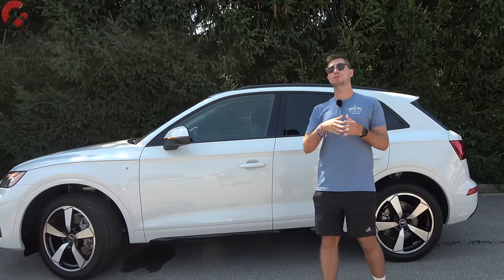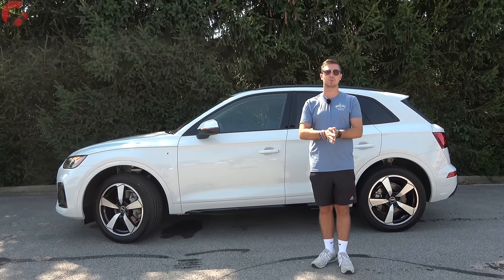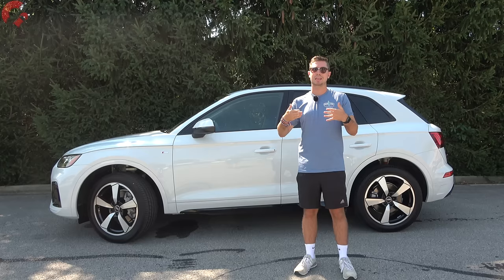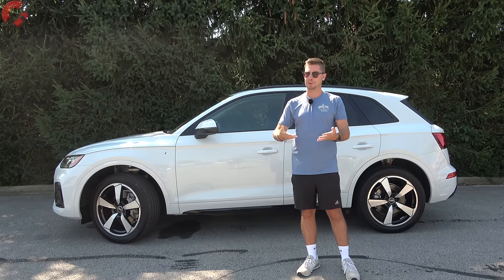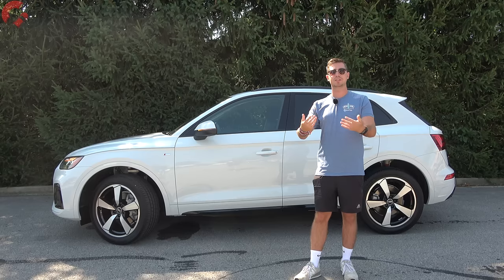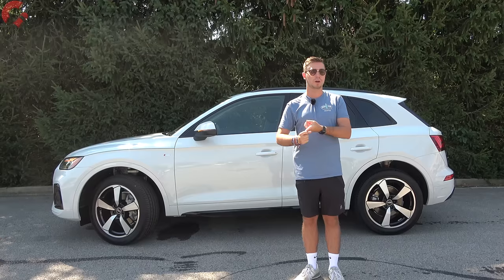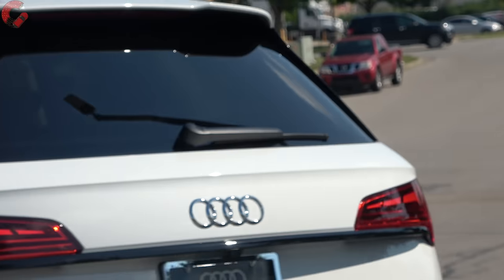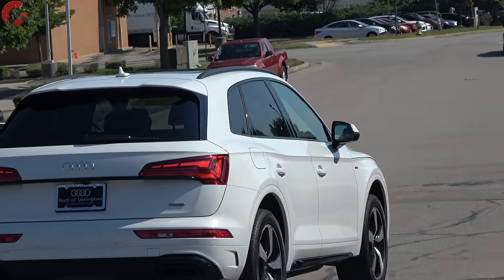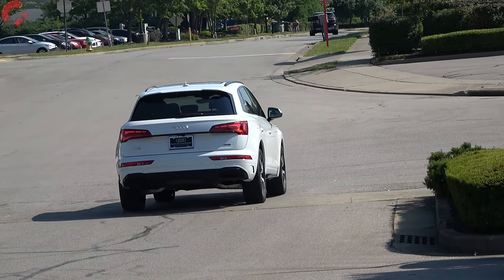There have been some updates for 2023 in the safety and warranty department as well. The big change is that you're going to have standard adaptive cruise control on every single Q5 — a very nice feature to have even on the base model. That's in addition to your other safety systems on all trim levels, including forward emergency braking and pedestrian detection, lane keeping assist, and auto high beam headlamps. As far as warranty, you're looking at a 4-year, 50,000-mile basic and powertrain warranty, with no complimentary maintenance on any Audi product.